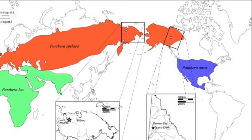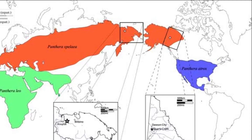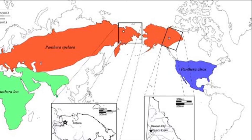First up, their ranges. True to its name, the North American Lion lived in North America. The Cave Lion, on the other paw, lived in Europe and Asia.